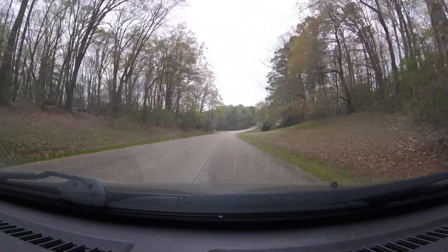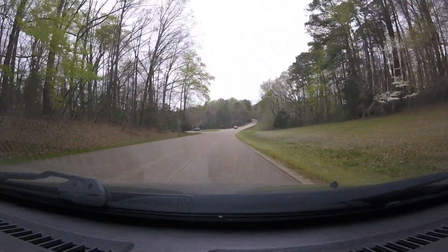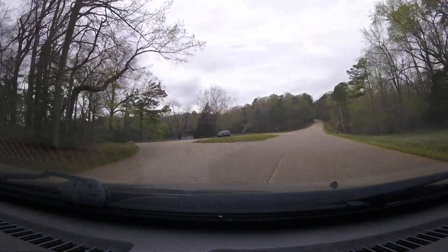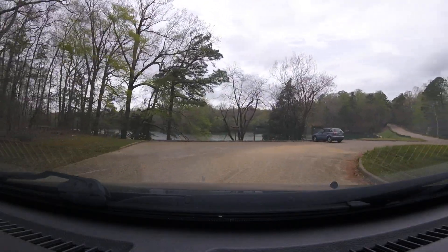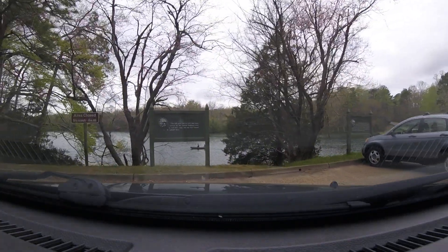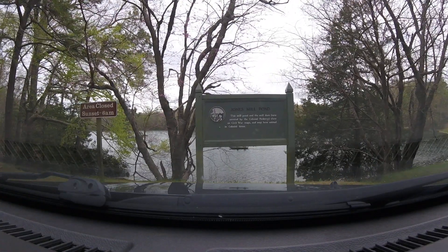This looks like a place to stop. There you go kids, you can go right up there. Jones Mill Pond — it shows on Civil War maps and may have existed in colonial times.